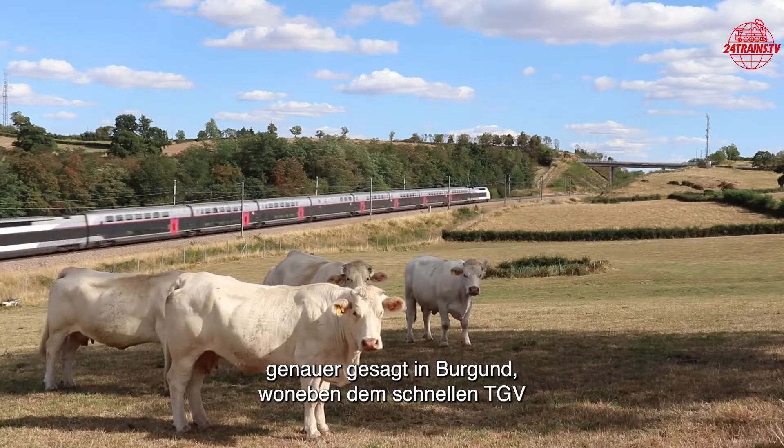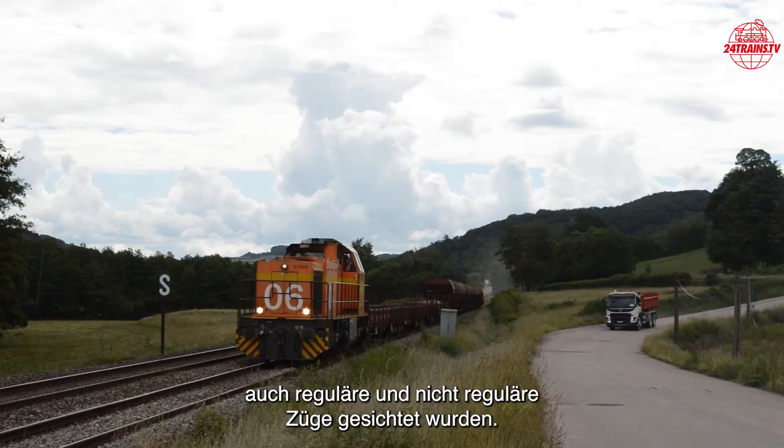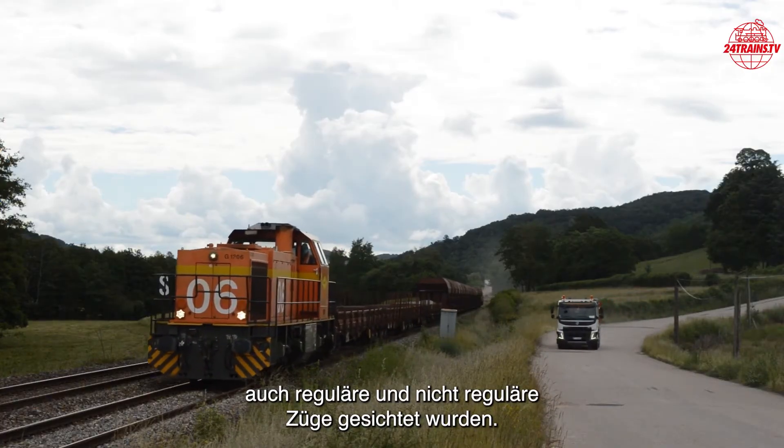In Burgundy, to be precise, where regular and non-regular trains were also spotted in addition to the fast TGVs.